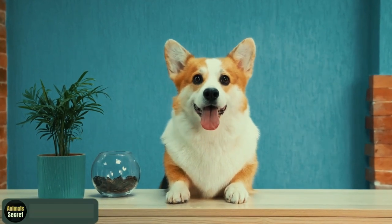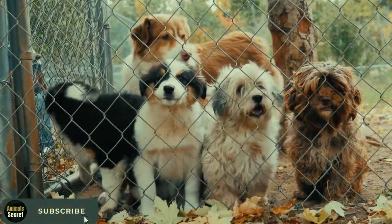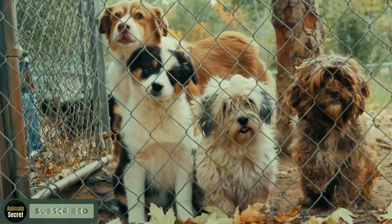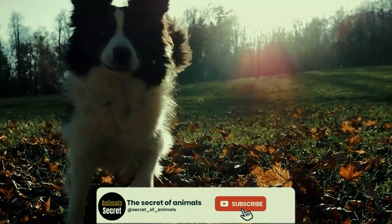Today, we have an exciting topic that celebrates the beauty of genetic diversity in dogs. Join us as we explore the masterpieces created by combining different dog breeds. From the adorable to the majestic, these hybrid dogs are sure to steal your heart.